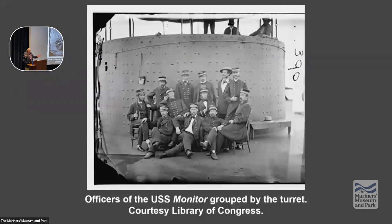Green goes down and sees Worden — he says it's a ghastly sight. Green, Samuel Howard, and William Durst help Worden out of the pilot house into his cabin. Green is now in command. He looks at Worden and says, 'What do you want me to do?' And Worden says, 'I'm dying. I'm blinded. I'm wounded. I leave it to you to do what's best, but save the Minnesota.'